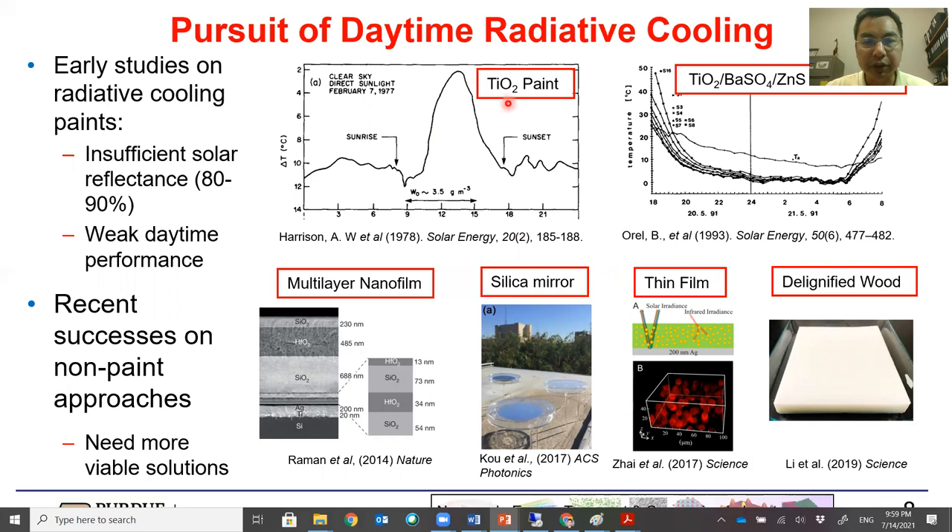For example, a TiO2 paint on an aluminum substrate showed two degrees below ambient temperature on a winter day, but the high reflectance came from the substrate rather than the paint itself, so it doesn't demonstrate substrate independence. Other paints have been explored, but the reflectance with the paint alone is fairly low or modest at best — 80 to 90 percent — such that it gains too much heat from the sun and has weak daytime performance.